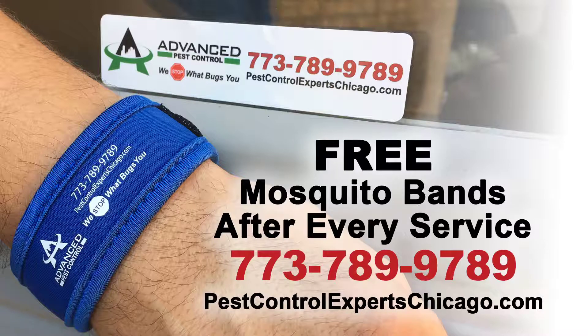Advanced Pest Control — we stop what bugs you. Contact Advanced Pest Control at 773-789-9789 or visit PestControlExpertChicago.com.